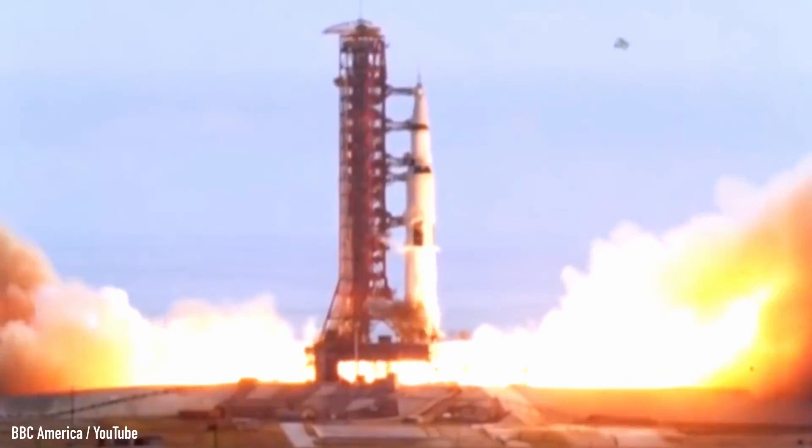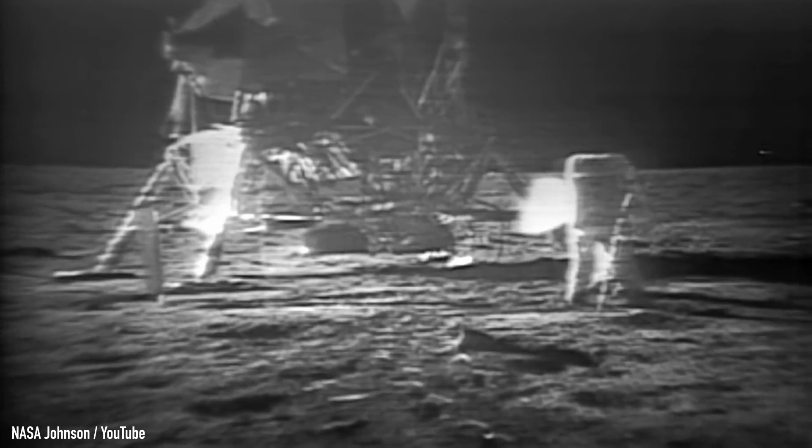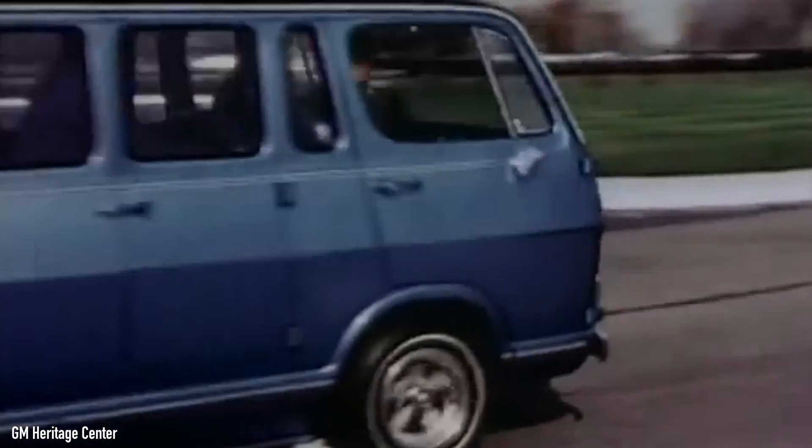With practically the same technology as in the Apollo spacecraft that put the first people on the moon, this is the story of the all-American GM Electrovan — the world's first working hydrogen fuel cell car.